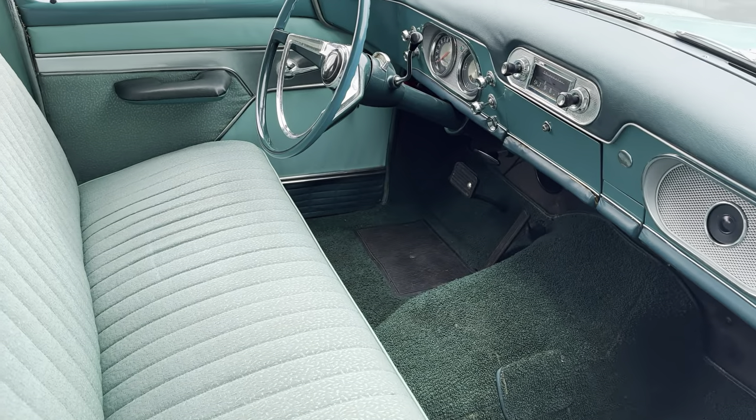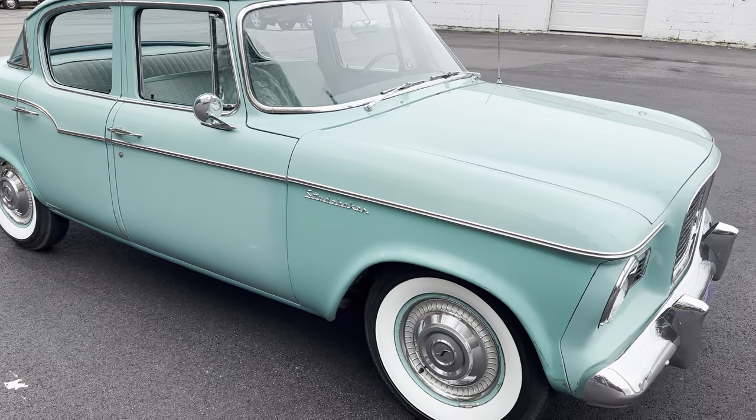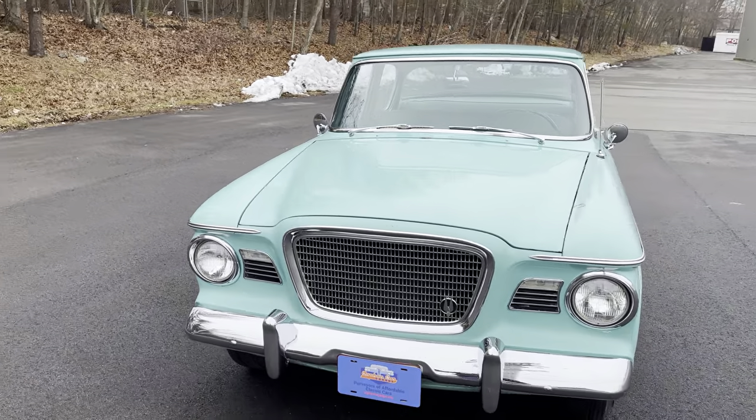Sadly, by the time the Big Three introduced their compacts and then their senior compacts in 1961, the Studebaker Lark was becoming kind of dowdy and sales really dropped off. By 1966, the company had folded.